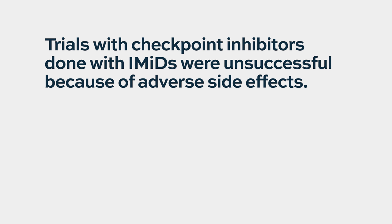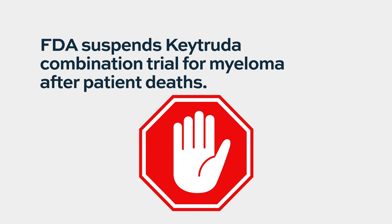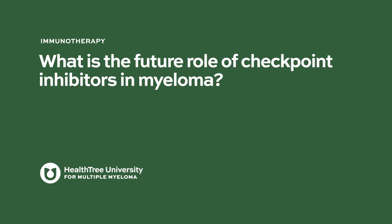The story in multiple myeloma became more complicated because the early trials for checkpoint inhibitors were done in combination with immunomodulatory drugs — pills like lenalidomide, pomalidomide, and thalidomide. This class of drugs modulates the immune system and can activate some of its components. When combined with immune checkpoint inhibitors in multiple myeloma, the results were not as good as hoped, and the clinical trials were placed on hold. The thinking is that the trial design, or the combination with IMiDs, may have been the reason for the poor results.